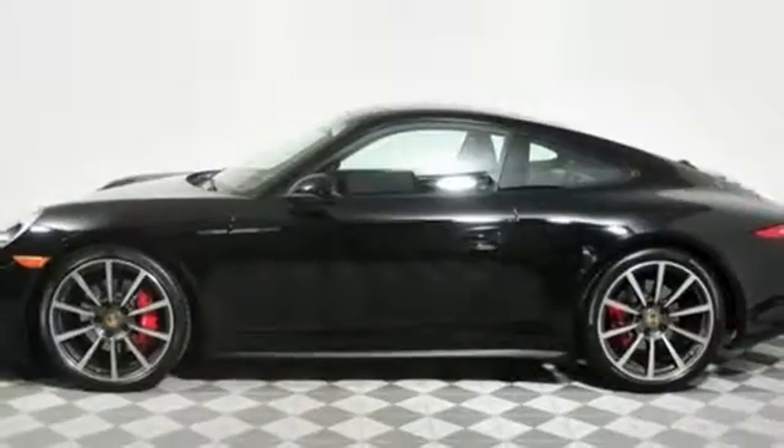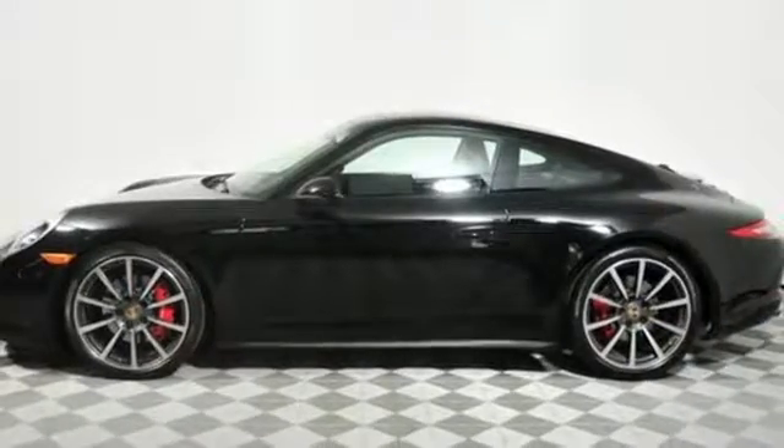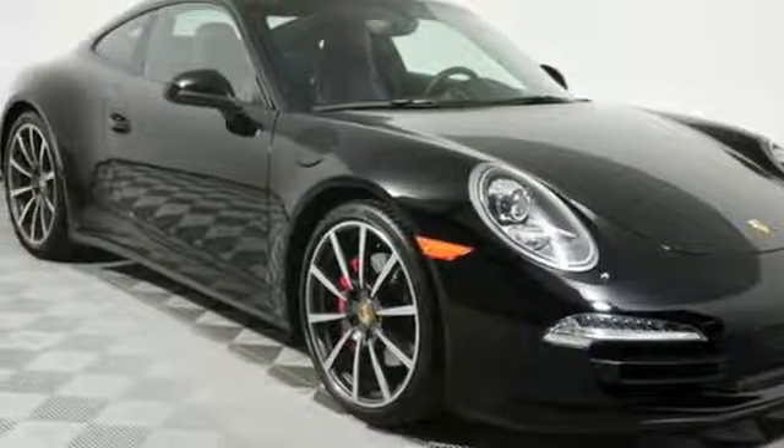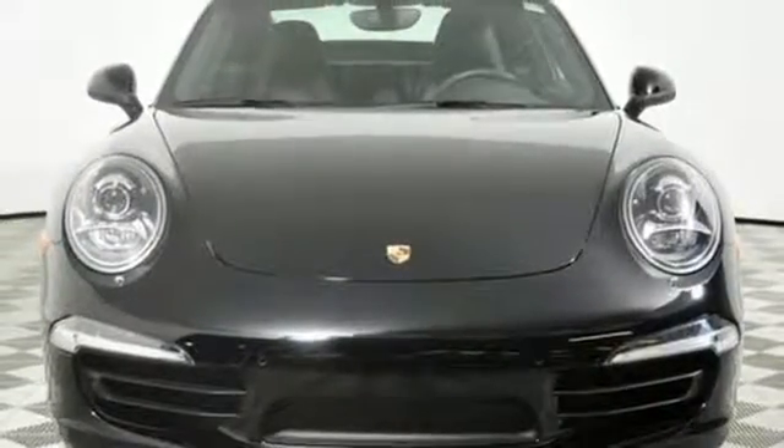Slide into the leather upholstery of the power front seats and have technology at your fingertips with the built-in navigation system, speed control, and climate control. See this captivating 911 today.